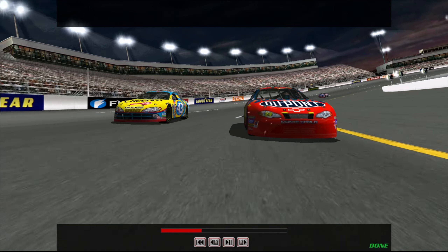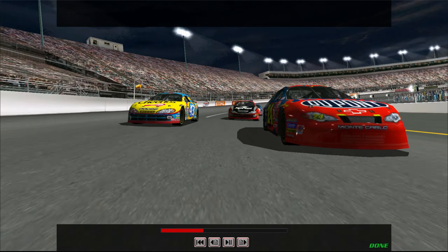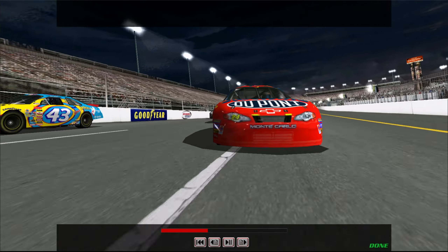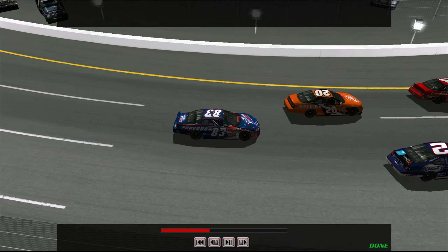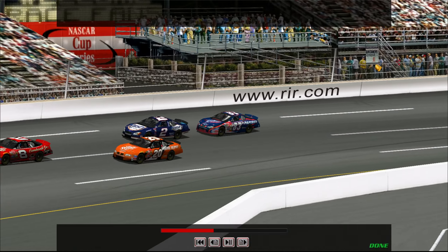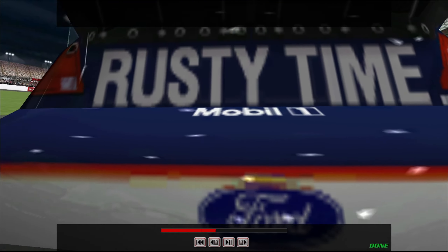The track only has 14 degrees of banking in the corners, so it's another one of those tracks that can be murder on the right-front tires. If you can make yours last, you'll be in good shape. Smooth driving and a soft right-front suspension will definitely help preserve that rubber, so keep the tires squealing to an absolute minimum.